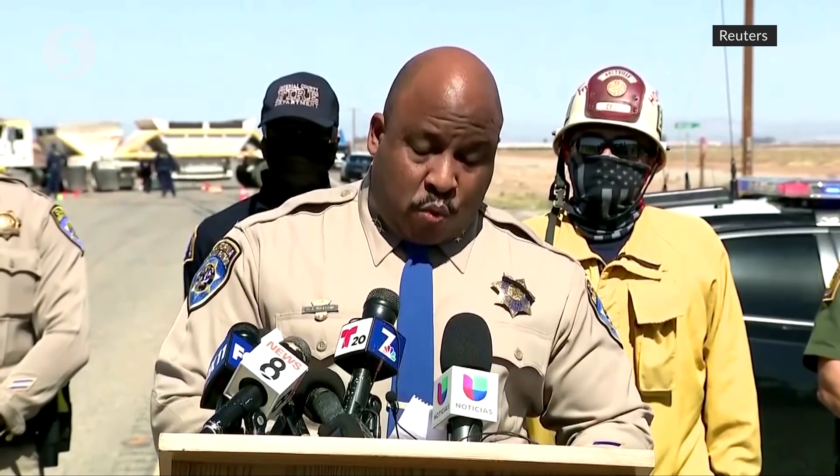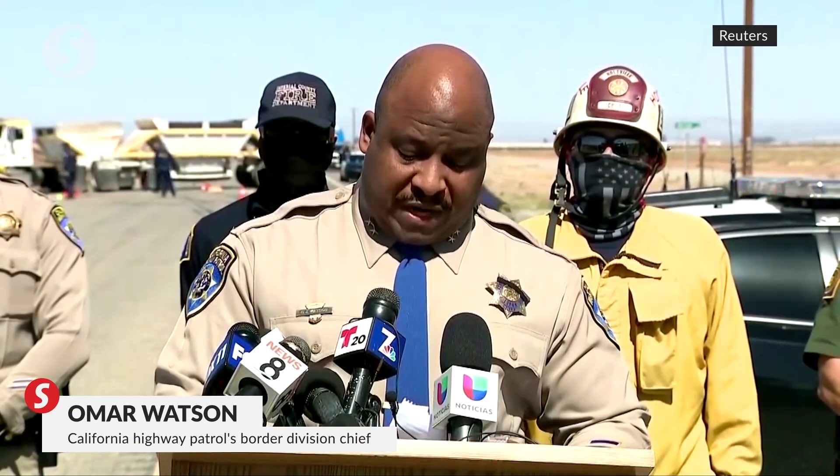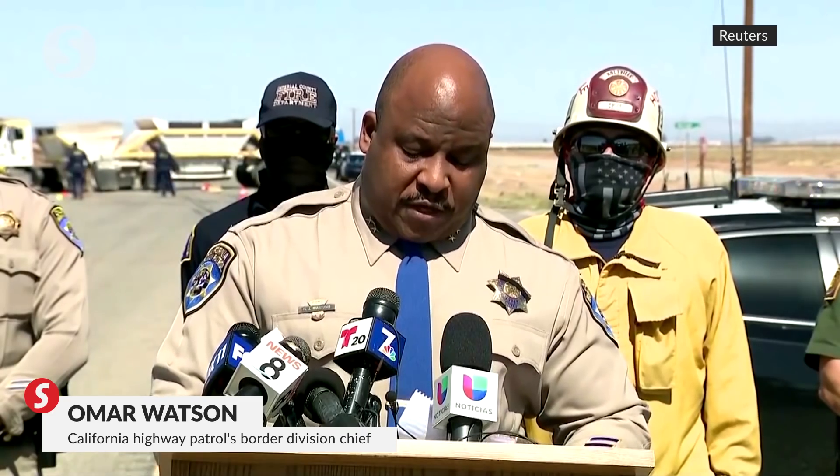Chief of the California Highway Patrol's Border Division, Omar Watson, stated: 'There were 25 occupants in the Ford Expedition, including the driver. Unfortunately, 12 of the occupants, including the driver, succumbed to their injuries on scene. One other person was transported to the hospital where they also succumbed to their injuries. Our multidisciplinary accident investigation team from Border Division is handling this collision and is going to make sure that we have a thorough and complete investigation completed.'